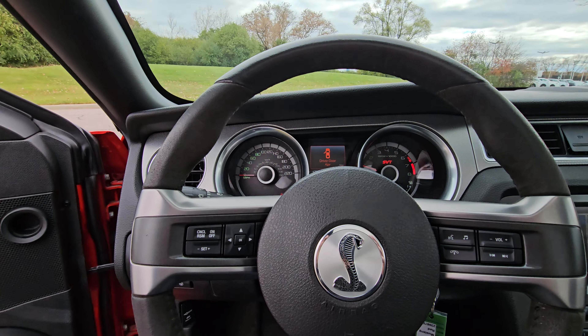Let's go ahead and pop the trunk and take a peek at what's in here. You got your original GT500 floor mats, and if we lift this up you've got the inflator kit.